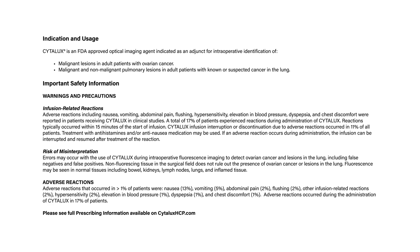Adverse reactions that occurred in greater than 1% of patients were: nausea 13%, vomiting 5%, abdominal pain 2%, flushing 2%, other infusion-related reactions 2%, hypersensitivity 2%, elevation in blood pressure 1%, dyspepsia 1%, and chest discomfort 1%. Adverse reactions occurred during the administration of Cytolux in 17% of patients.